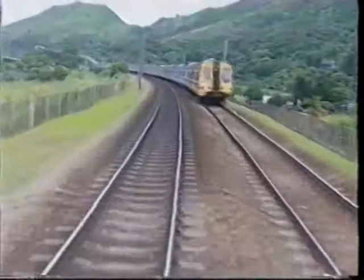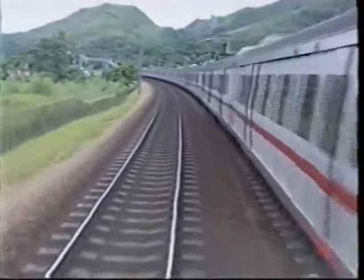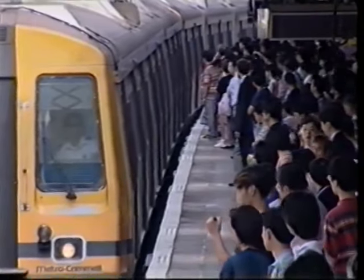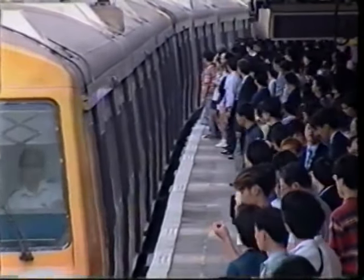To meet this enormous flow of passengers, suburban trains of 12 cars, which have a maximum passenger load of 4,600 people, transport up to 70,000 people per hour at peak times.